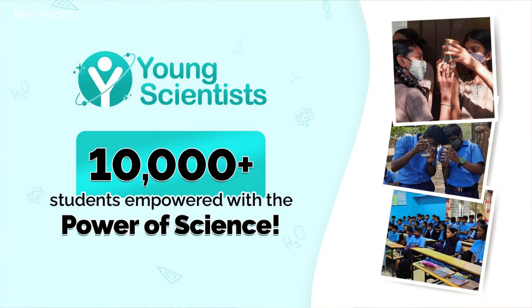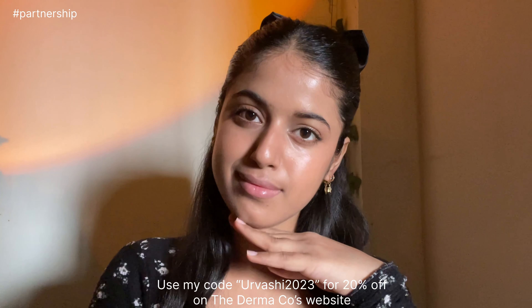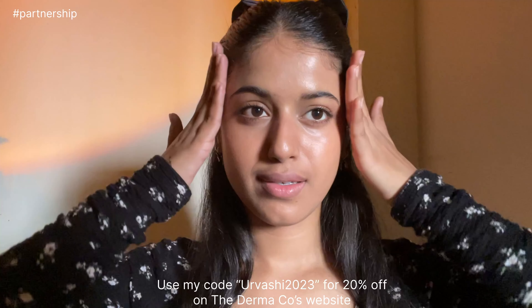Domacos has empowered 10,000 plus students this year with their Young Scientist Initiative. Every time you buy from them, they will link your order to a child that they help educate. You can use my code URVISHI2023 for 20% off on the Domacos website. They are also available on Amazon, Flipkart, and Nyka.